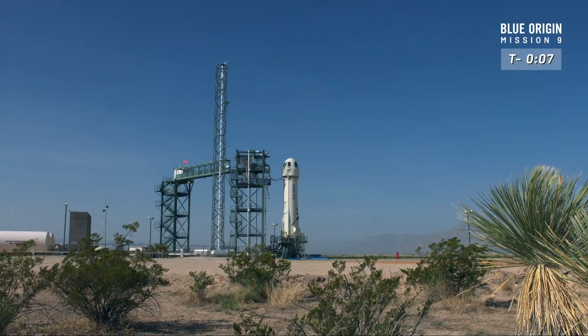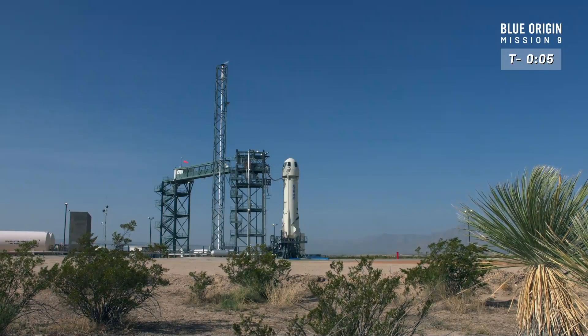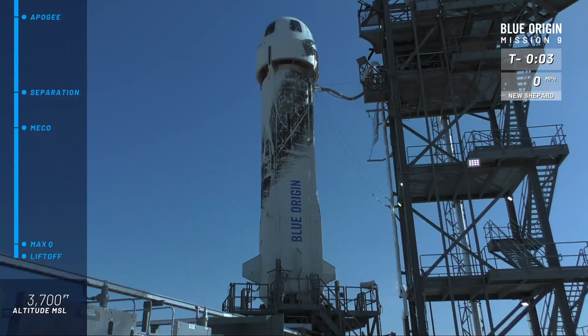10, 9, 8, 7, 6, 5, 4, command engine start, 2, 1.